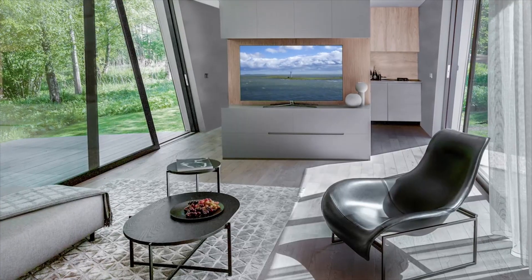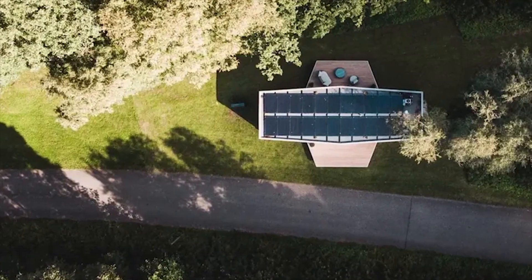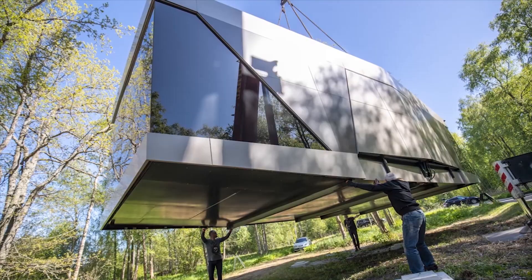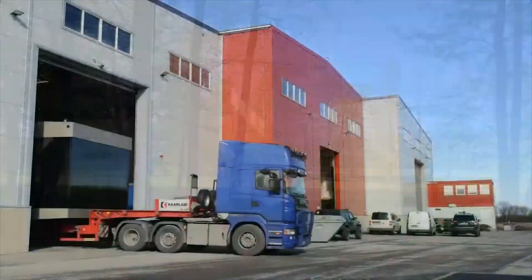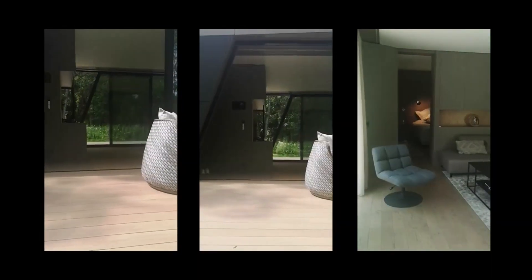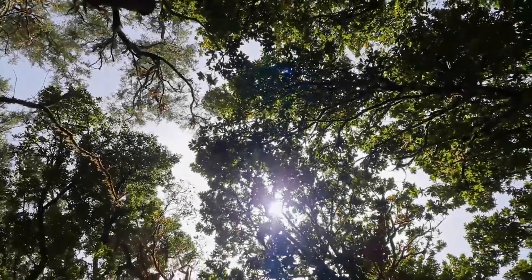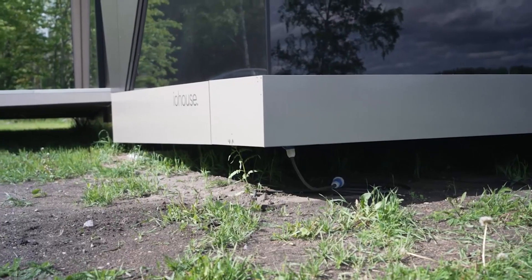The house features seamless integration of water and sewage systems, boasting impressive capacities of 2,000 and 3,000 liters respectively. Effortlessly maintain your ideal temperature year-round, as the house is equipped with state-of-the-art heating and climate control systems delivering unmatched comfort every season. The all-inclusive standard package includes a tastefully furnished kitchen, bedroom, living room, and bathroom, along with essential appliances like a coffee machine and washing machine.